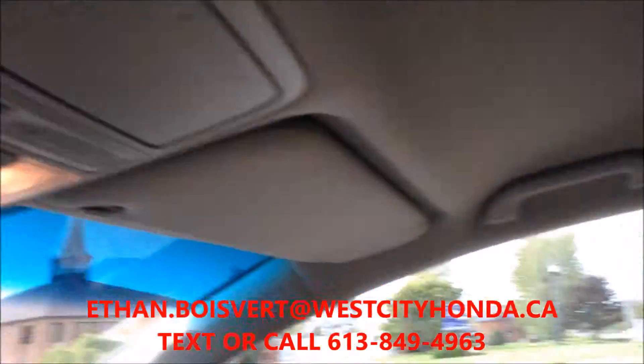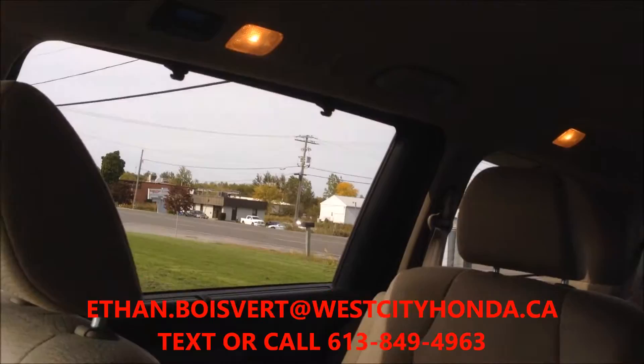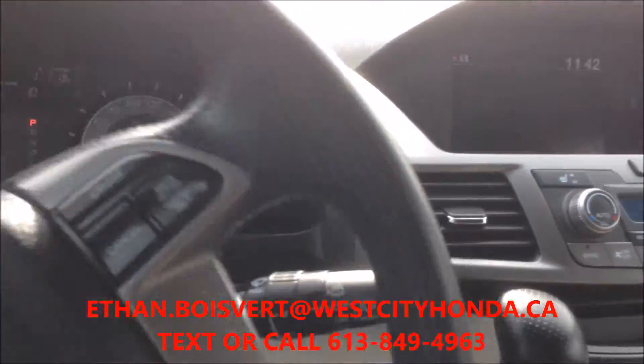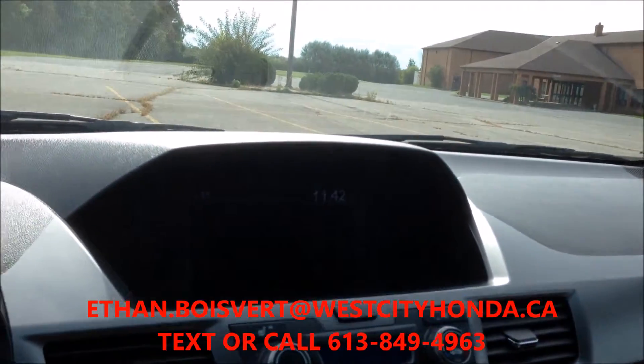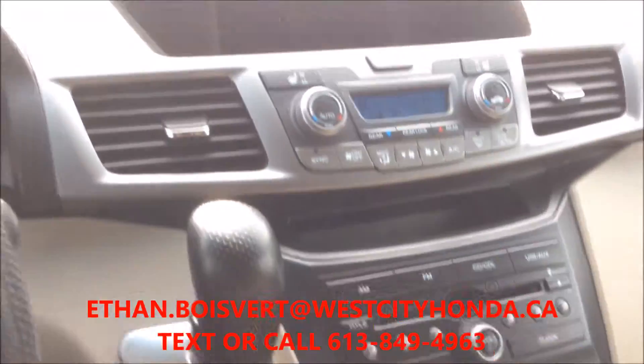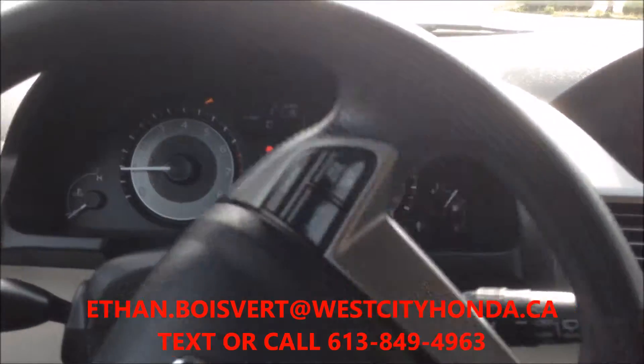Lots of storage. You can also control the air in the back for rear passengers. I believe it's just over between 70 and 80 thousand kilometers on it.